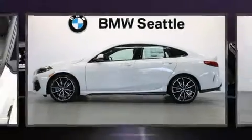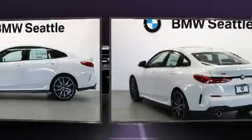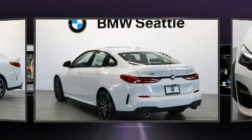Come test drive this 2020 BMW 228i. This four-door, five-passenger coupe will allow you to take command of the road with confidence.